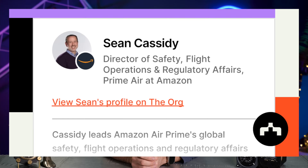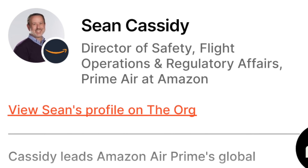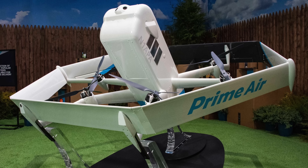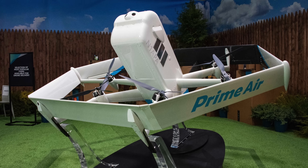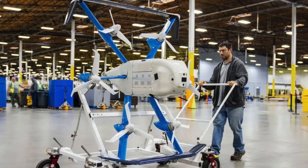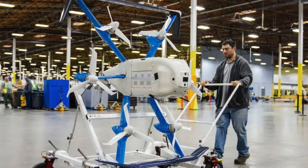Your first story this week is Amazon, who keeps losing people. Sean Cassidy, the Head of Safety, Flight Operations and Regulatory Affairs, has reportedly left the company. Cassidy was a former Alaska Airlines pilot who joined Amazon in 2015 to assist with the primary program, going all the way through the approval process with the FAA. Amazon received their Part 135 certificate in August of 2020, and then they started doing deliveries only this year.